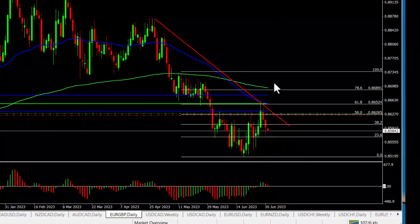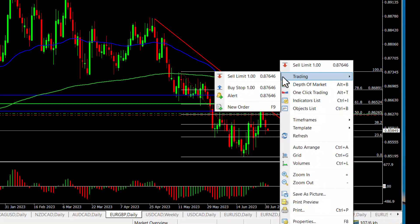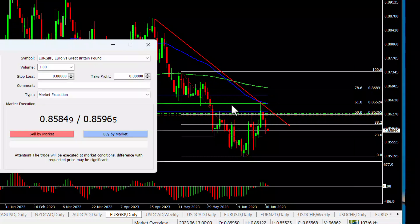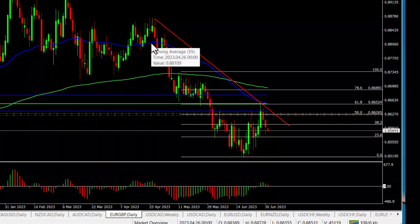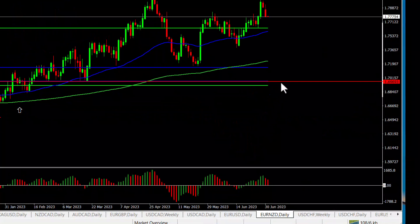The Euro/Pound normally spreads one pip or less, but at the minute if I want to place a trade here, the spread has moved to 15 pips — it was 84/96, 12-13 pips, moving around. It was 15 pips a minute ago. Some of the more exotic pairs, like Pound/Aussie for example, I've seen it at 50 pips at the open and the close.